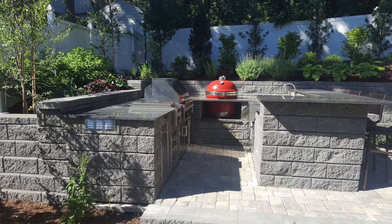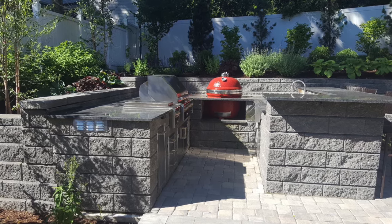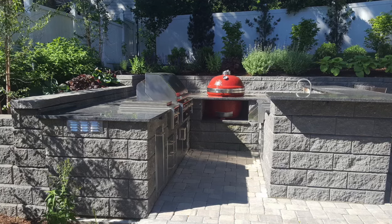This particular build-out is from a few years back, and we did not have anything to do with the design or the construction of the island. The gentleman found me online due to these videos and bought the Alfresco equipment and the Kamado Joe from me.